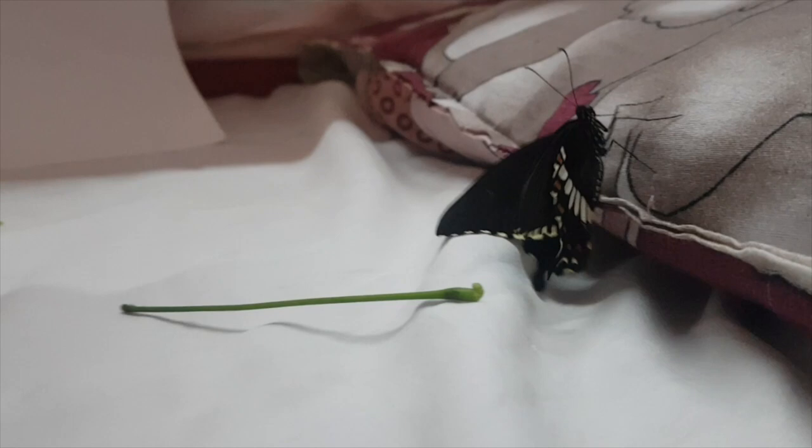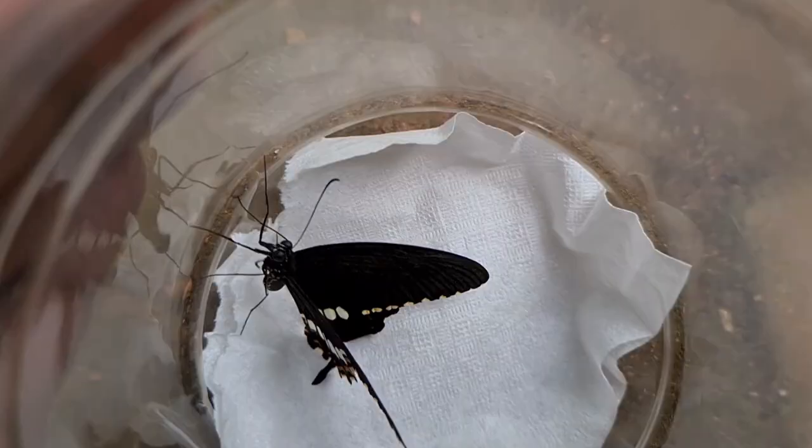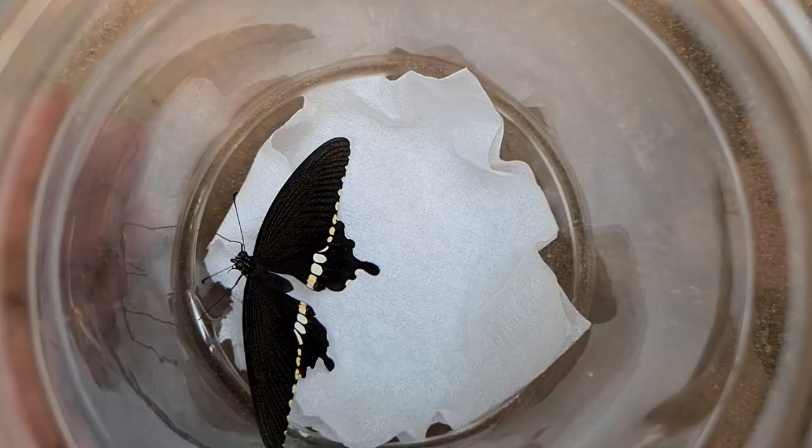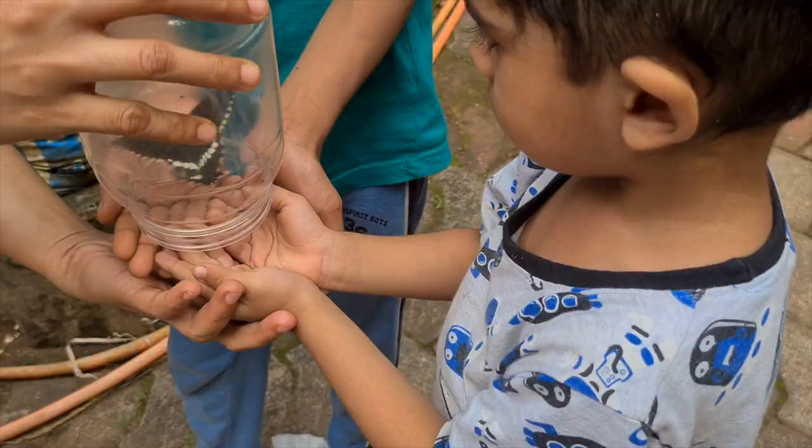Looking at its wings, I think it is a swallowtail common Mormon male butterfly. He cannot fly yet. The wings must be dry and the butterfly should exercise its flight muscles before it can fly. Looks like now he is ready for his first flight. It is more than an hour since he came out of the pupa. It is time to free him into the open world.